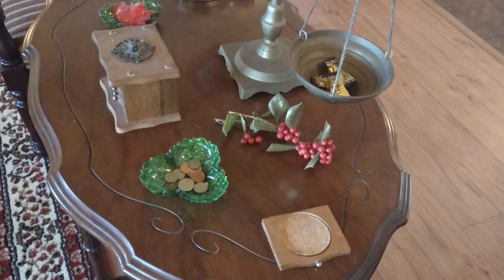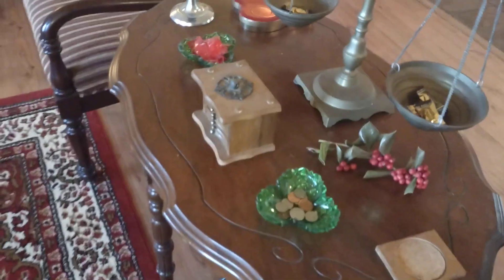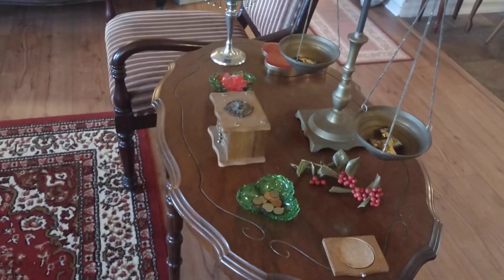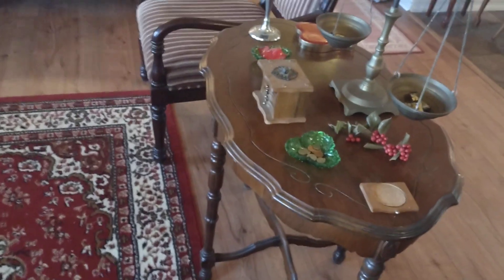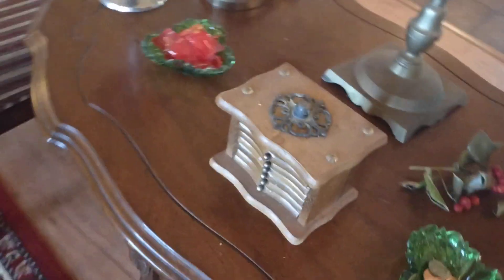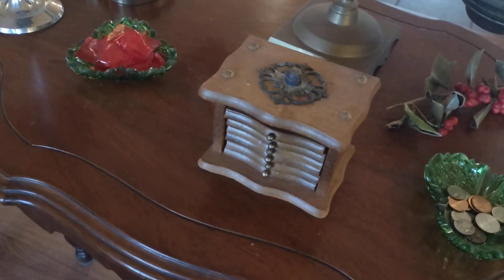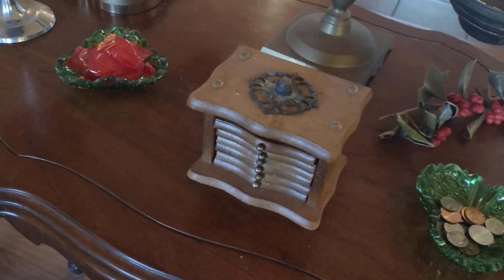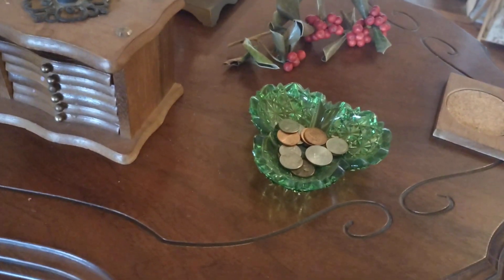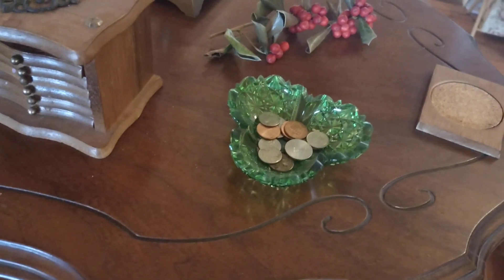Holly berries are free — a lot of you have holly berry bushes, just clip them and put them there. Coasters are a must because they protect your wood. You wouldn't believe how many people will put a soda can right on your wood — it blows my mind, so keep coasters everywhere. And look at this set of coasters — it's almost like an art piece in itself. There's also a nice pop of fancy green glass.